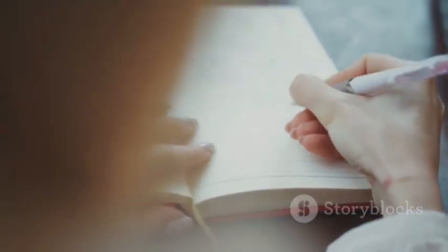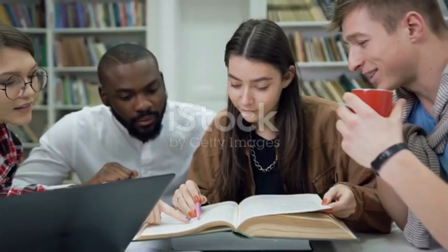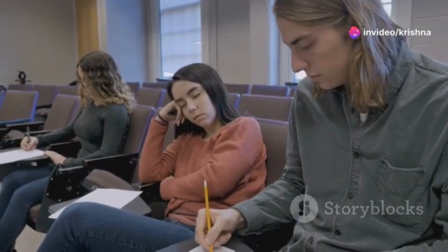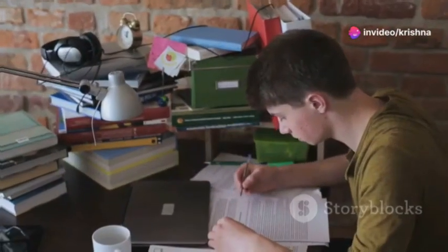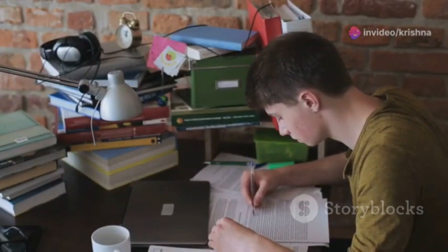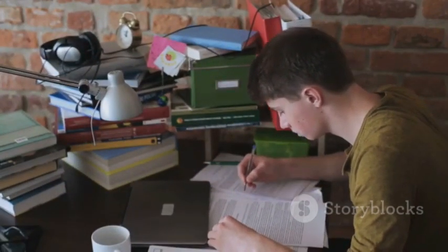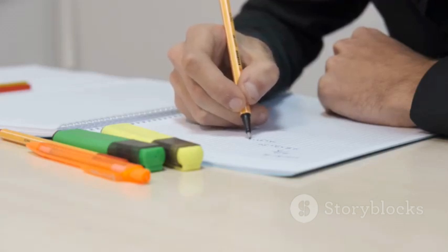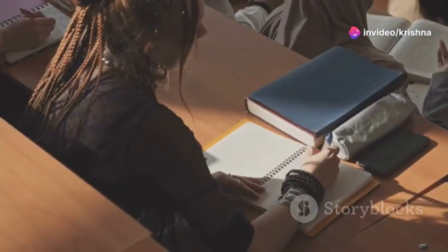Note-taking is a highly personal process — what works for one person may not work for another. Adapt your strategies to different subjects and learning environments. Be flexible and adjust your approach based on the task at hand, and develop your unique note-taking style by incorporating elements from different methods.